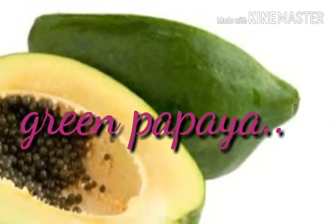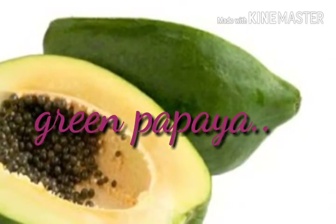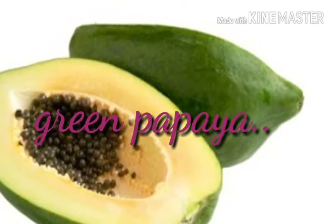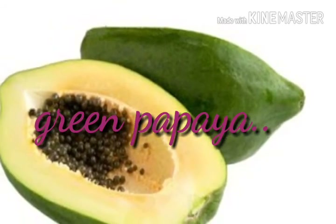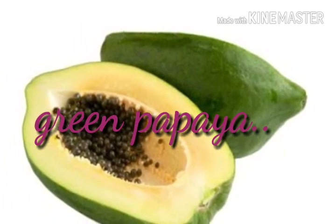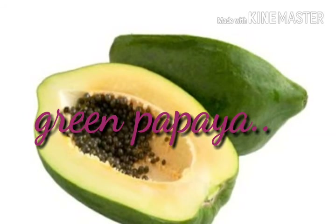For our last remedy, we will need a few pieces of green papaya. Mash the papaya and apply it on your face for 15 minutes. Rinse it off with water. Repeat this 2 to 3 times a week. It works wonders.